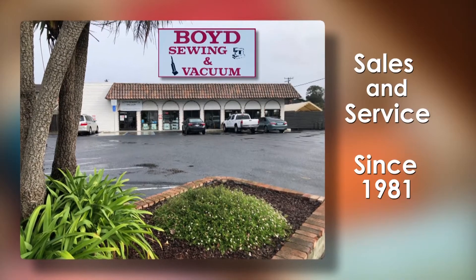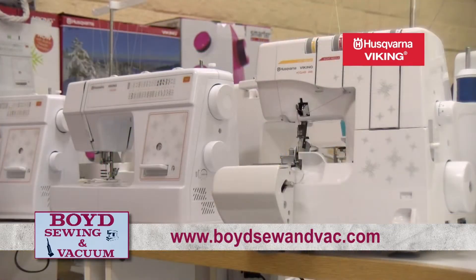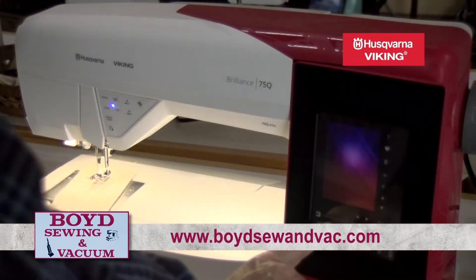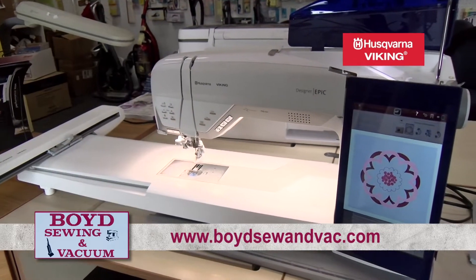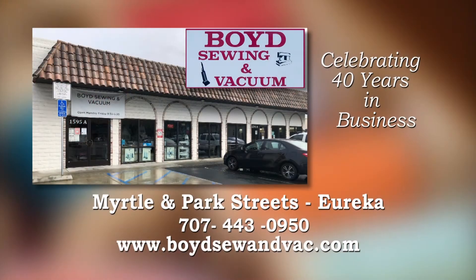Boyd Sewing and Vacuum has the new high-quality Husqvarna Viking models with cutting-edge features. Your sewing ideas, quilting projects, and embroidery creations come to life with Husqvarna Viking. Boyd Sewing and Vacuum, celebrating 40 years in business. Myrtle and Park Streets in Eureka.